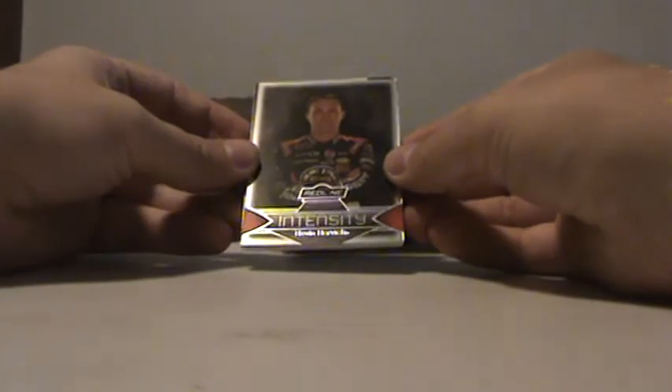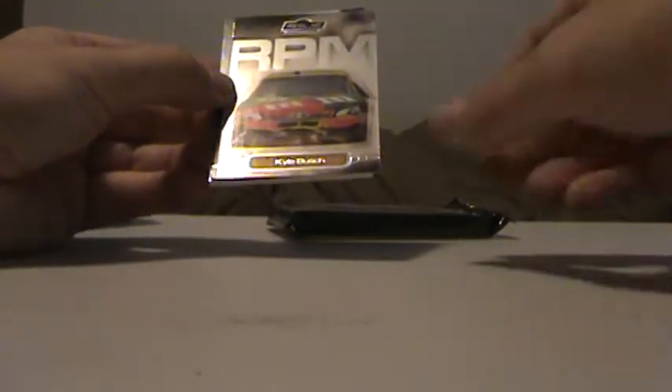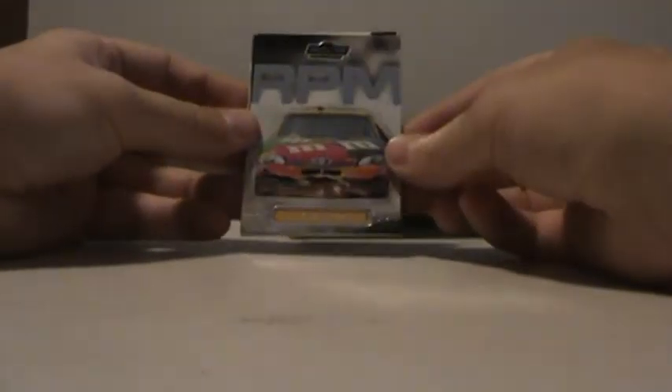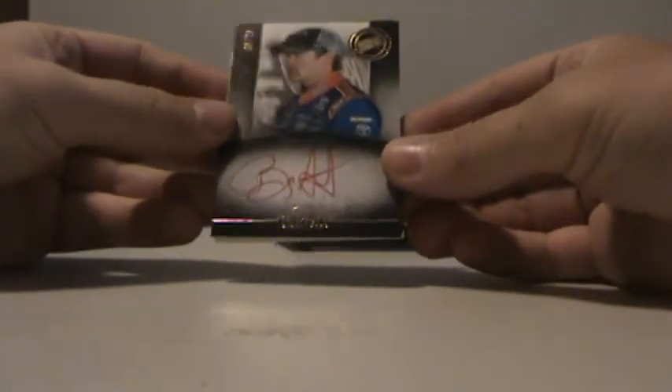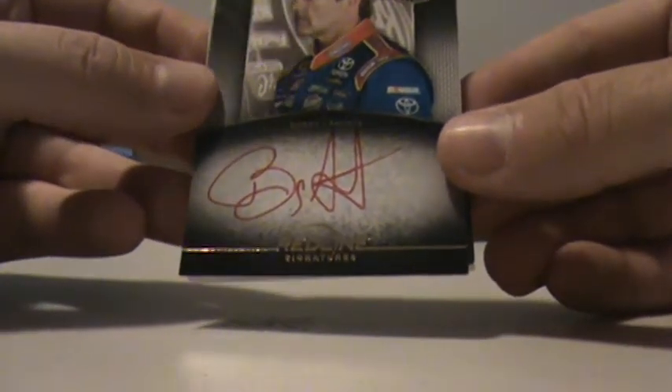Then we have an Intensity Kevin Harvick — I don't think that was numbered. Then we have a Kyle Busch RPM. And Bobby Labonte — a Bobby Labonte Auto Red Ink, 5 of 25. That's pretty cool.